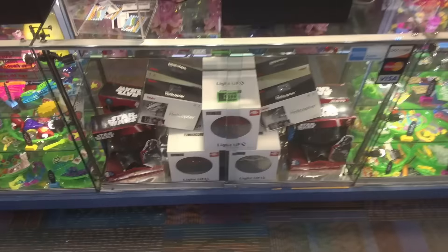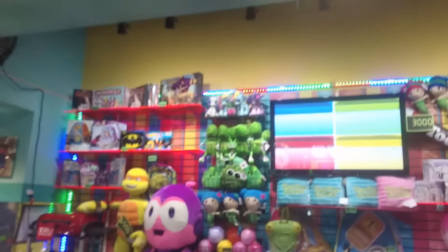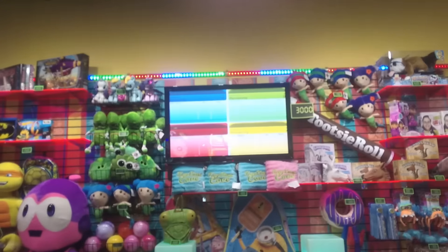They have some electronics — Star Wars talking masks and a little light-up drone and a little helicopter. This is all like thirty to forty dollar stuff in real life, so hopefully they're not charging too much in tickets.